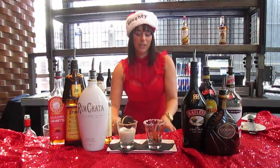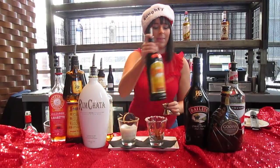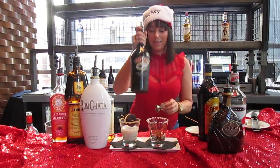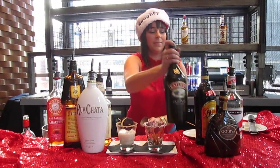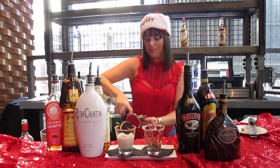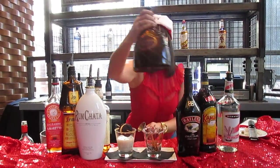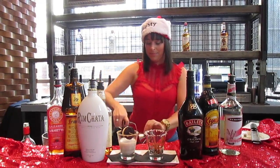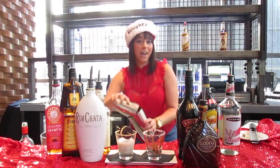What we're going to do is take a half ounce of Kahlua, one ounce of Baileys, three quarters of an ounce of Peppermint Schnapps, and one ounce of Godiva chocolate liqueur.